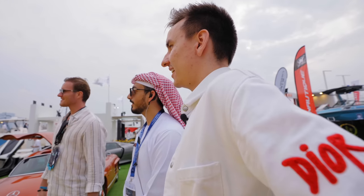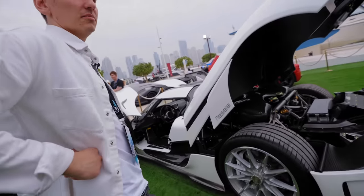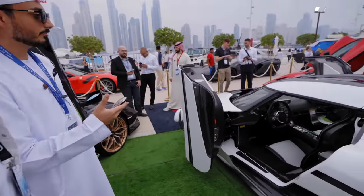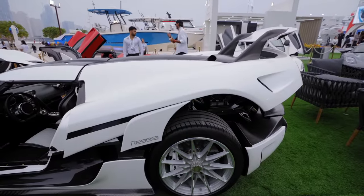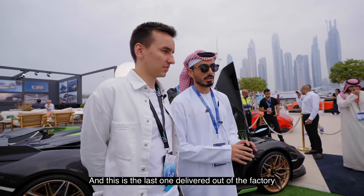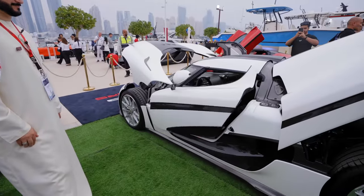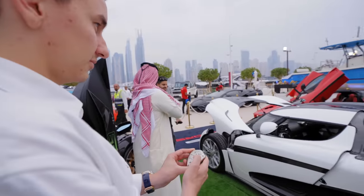I point at the Koenigsegg Regera. I'm Swedish, so this is just insane to me. They offer to pop it open. It goes from a ghost button that unlocks the whole car. This is the last Regera delivered from the factory — only 40 were made and this is the last one. It even matches my outfit today. You double-press each button and the doors open automatically.